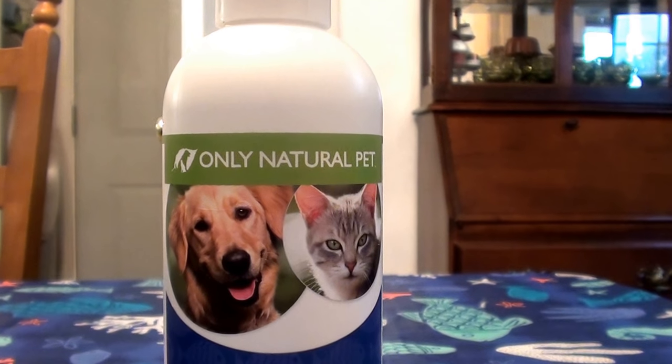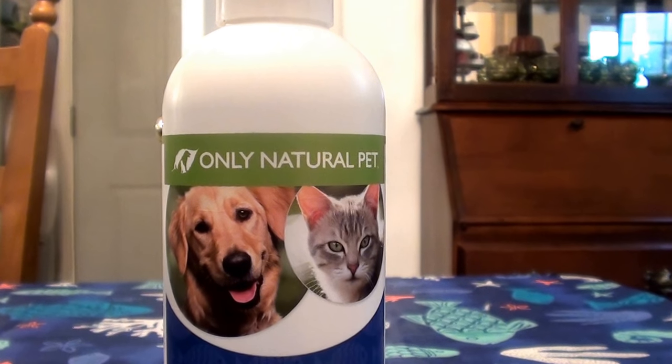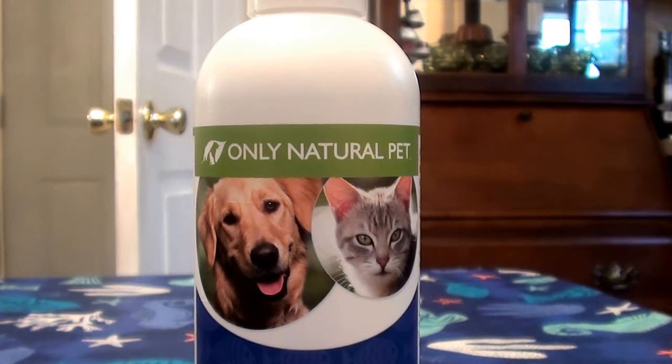Hello everybody, it's me here on YouTube with my beautiful Beauty. I'm going to be talking today about a supplement for doggies — this is also for cats as well. I'm not going to be able to give an accurate review for the cat since my cat hasn't been using this product, so I'm giving the review from the perspective of my beautiful Doberman Pinscher, Beauty. If you're familiar with my channel, you know exactly who I'm talking about — he absolutely loves this supplement.